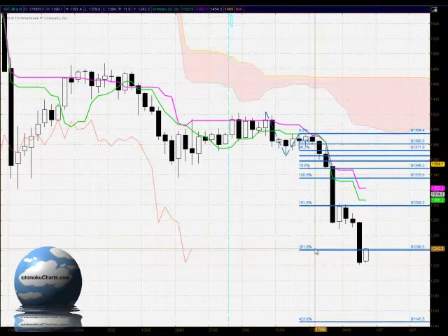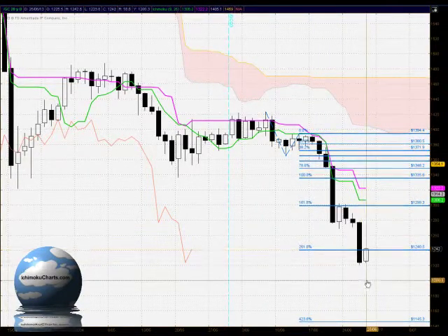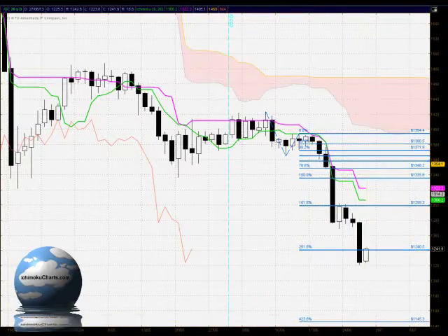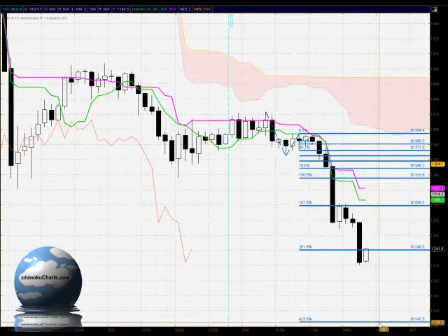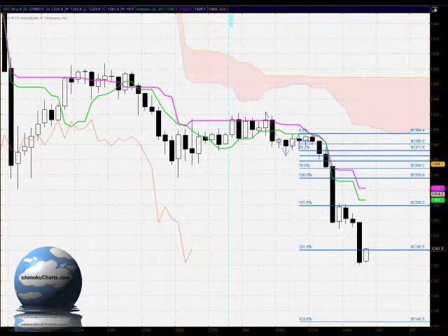Today the market has closed in a bearish manner through the 261.8% level, and that area failed to hold. It does suggest that there is a good possibility of the market testing to the 423.6% level, which is down at 1145.